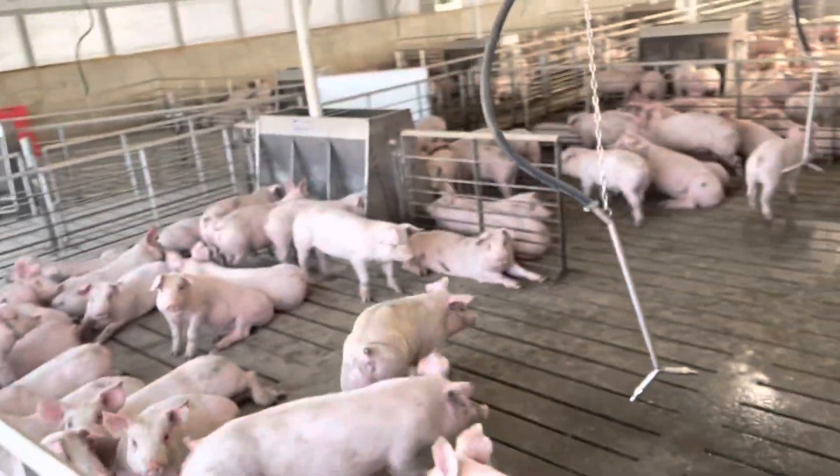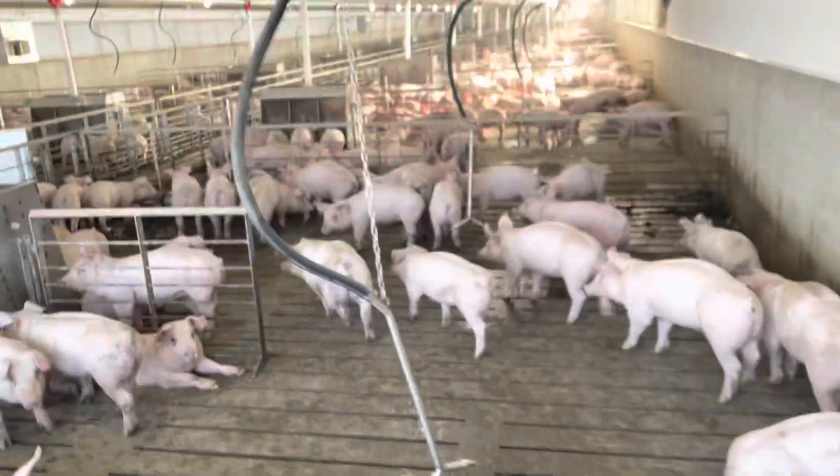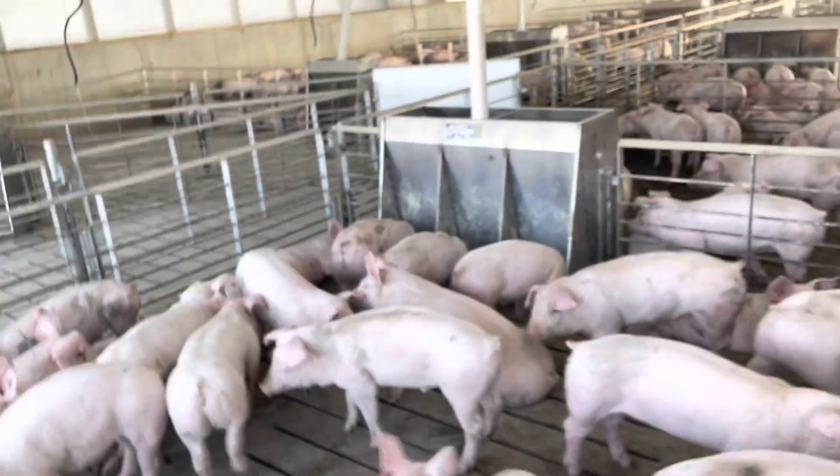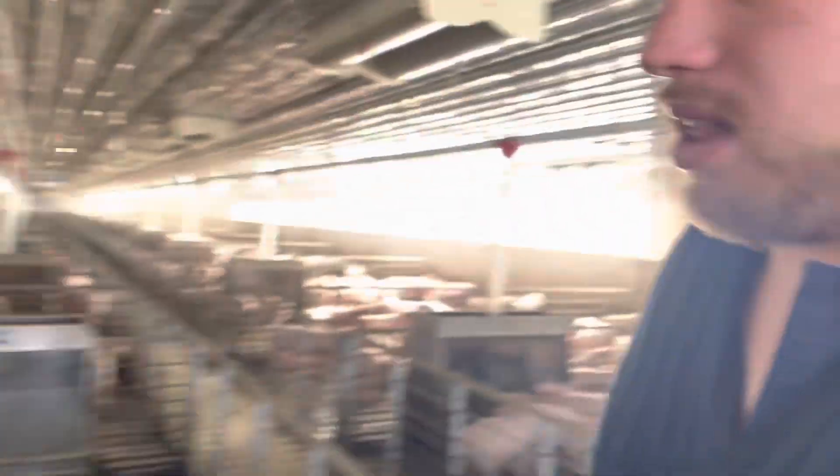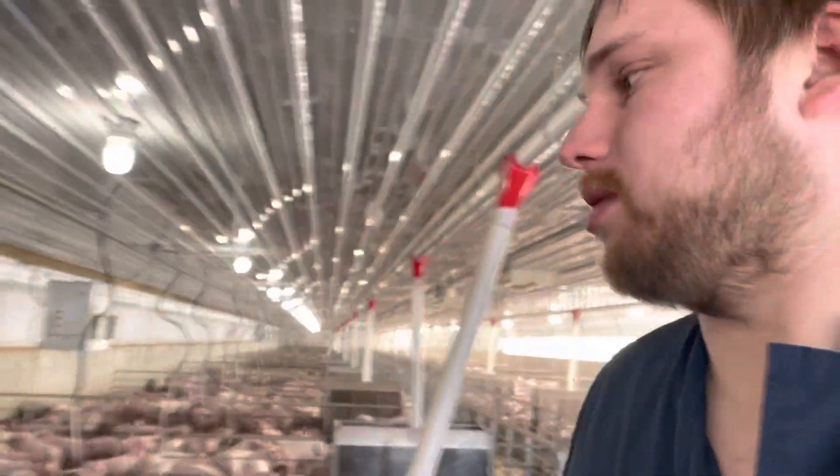We've had these pigs about a week. We're actually getting ready to go through — I've already done chores this morning but our service lady from Hord's is coming and we've got to count how many pigs are in the barn. That sounds like a lot of counting, but each pen's got about 60 in it and you count to 60 fifty times and you're there. This is the south room and then this is the north room.